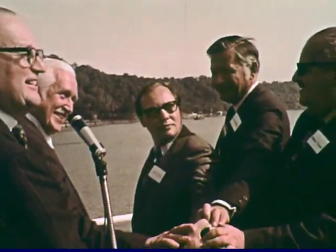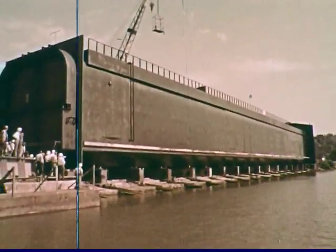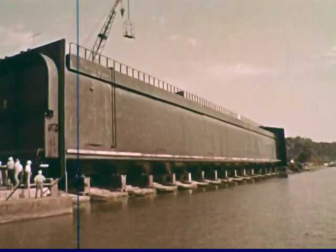MTA Chairman William Ronan and members of the board are on hand as the first tube is launched into the Susquehanna River for its voyage to the outfitting site in Norfolk, Virginia.